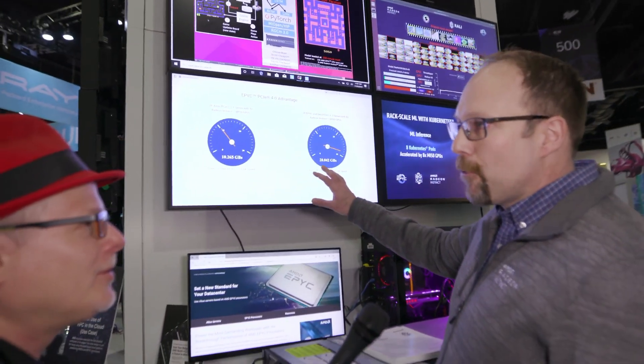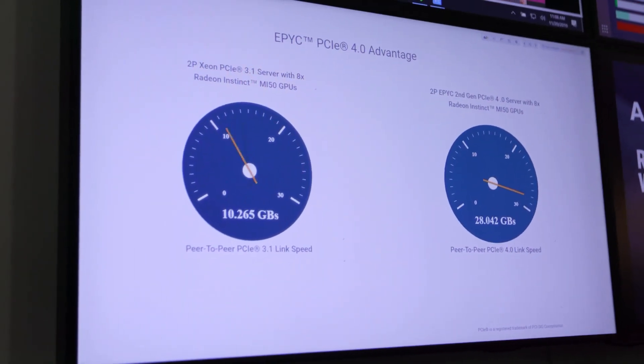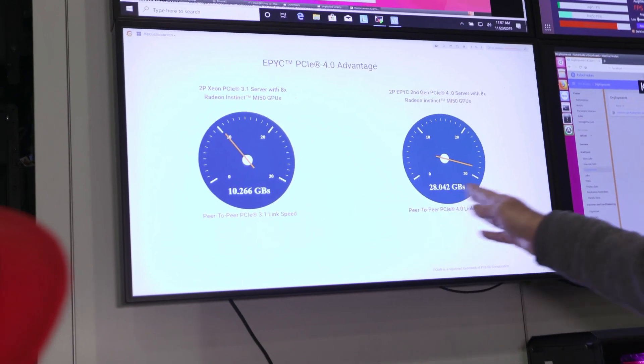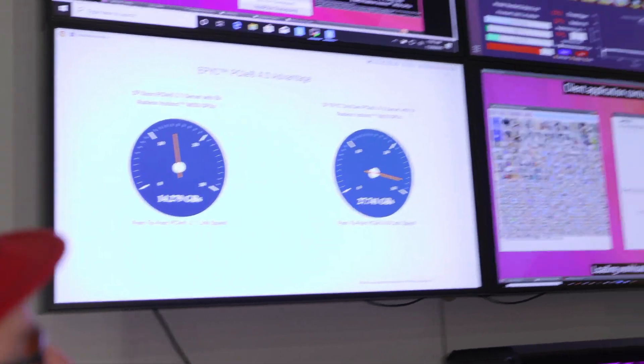Here we're showing the actual PCIe Gen 4 link speeds. And you can see the comparison between a Gen 3.1 server and a Gen 4.0 server — 10 gigabits per second to 28. Almost triple.